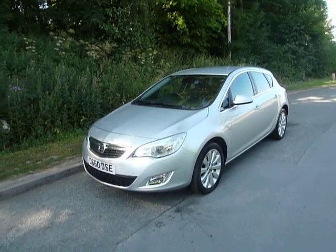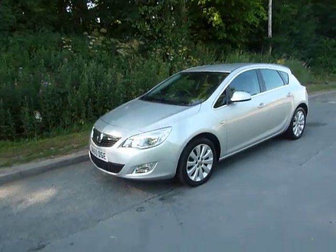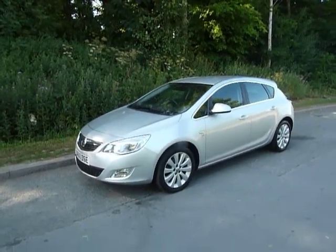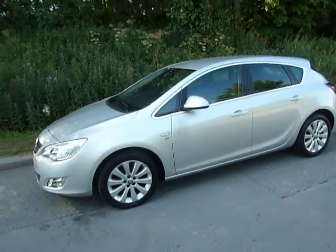Hello and welcome to JTQs. Today I'll be showing you one of our non-franchised used vehicles. This one is a Vauxhall Astra. It's covered 26,984 miles. This one is the 1.6-litre petrol SE model.